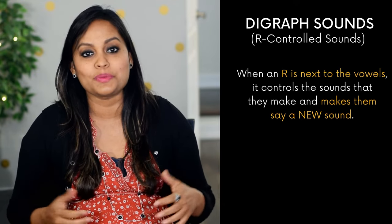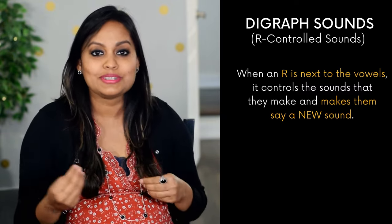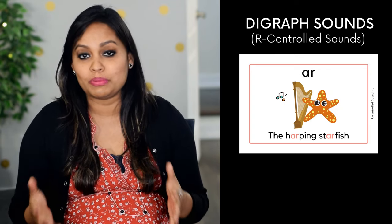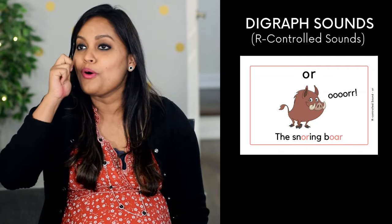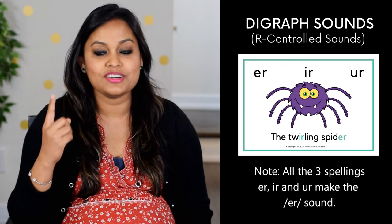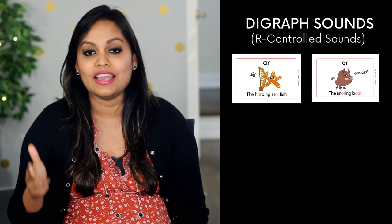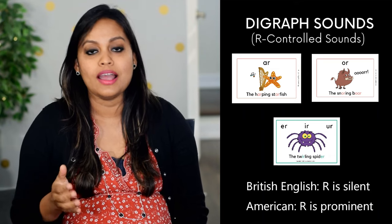Now let's move on to the r-controlled sounds. When an 'r' appears next to a vowel, it controls the sound that the vowel makes, giving it a new sound. There are three sounds in this group: the 'ar' sound as in the harping starfish — ar, ar; the 'or' sound as in the snoring boar — or, or, or; and the 'er' sound as in the twirling spider. Note: if you follow British English, the r is silent, so the sounds are 'ah', 'aw', and 'uh'.